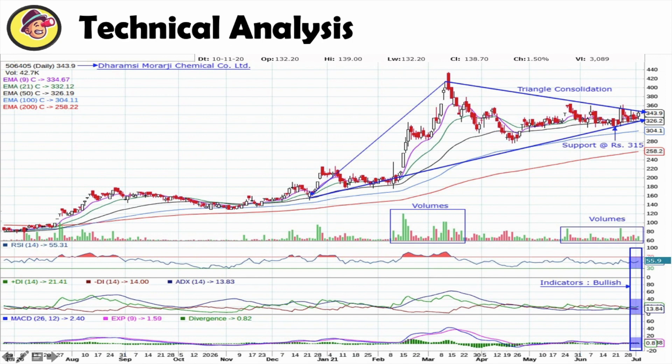I have also mentioned that for this company, all the indicators are bullish. So I think this company will give you a breakout.